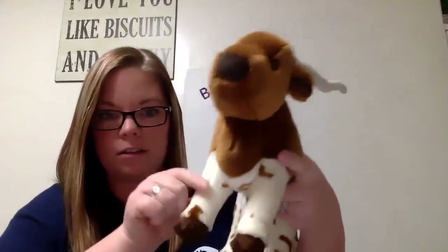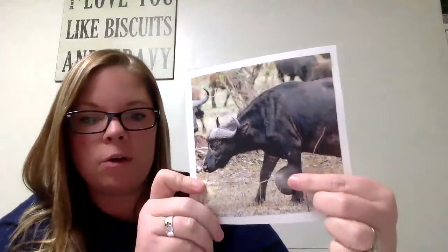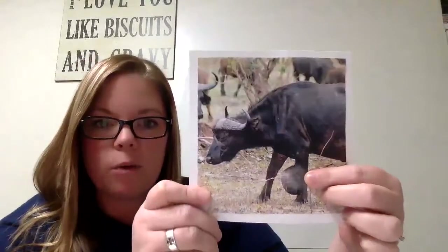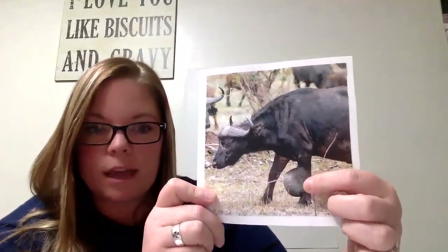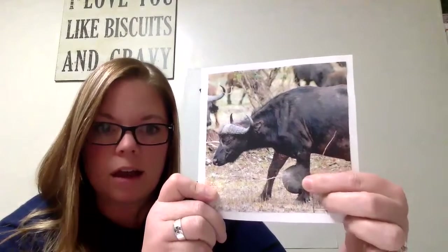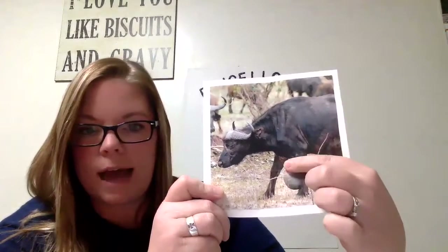In cattle, one thing that will happen is they can get something called a hygroma, which is another fluid-filled sack. Typically it happens on the front legs right at the knee area, or maybe even at the hock — usually it's on the front legs at the knee. This is actually a water buffalo with brucellosis in Africa, which is a place where it still resides. Common in wildlife there. And that is a huge hygroma — just a big fluid-filled sack. To remove it completely, it would have to have surgery and they would have to take the whole sack off.